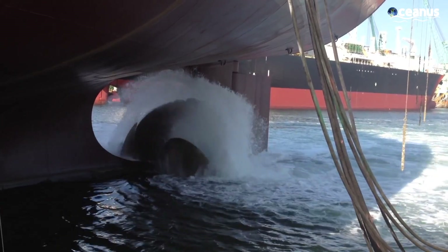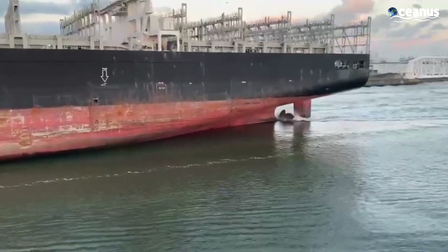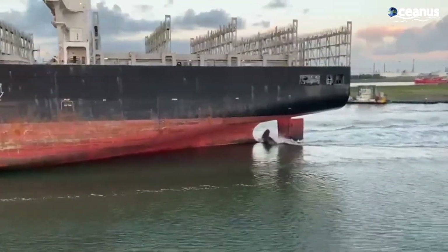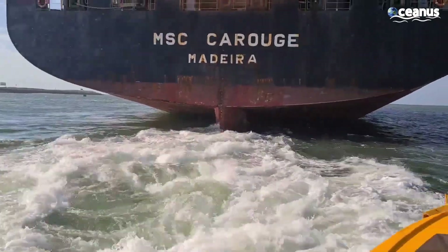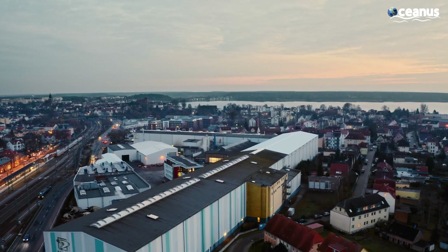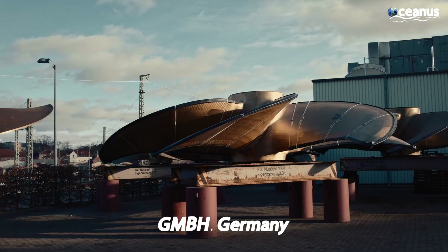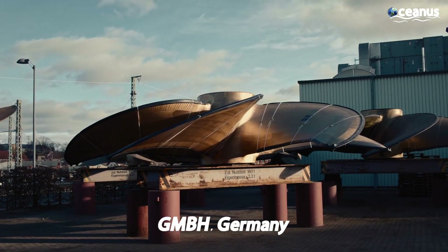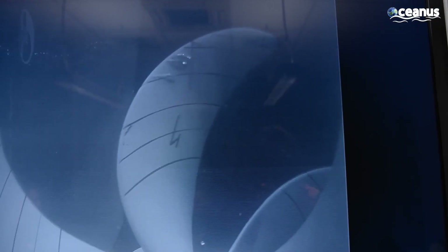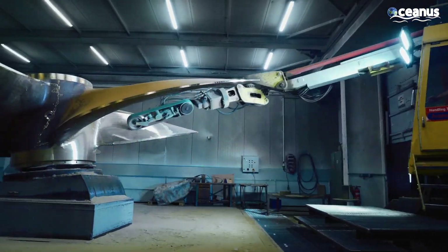Propellers work by pushing water back through them as they spin, making the ship move forward. Although propellers vary in size and weight according to the vessel, their shape is mostly constant. The manufacturing process of ship propellers begins at GmbH Germany. The propellers are more than just massive spinning blades — they are carefully designed and crafted to ensure optimal efficiency and performance.